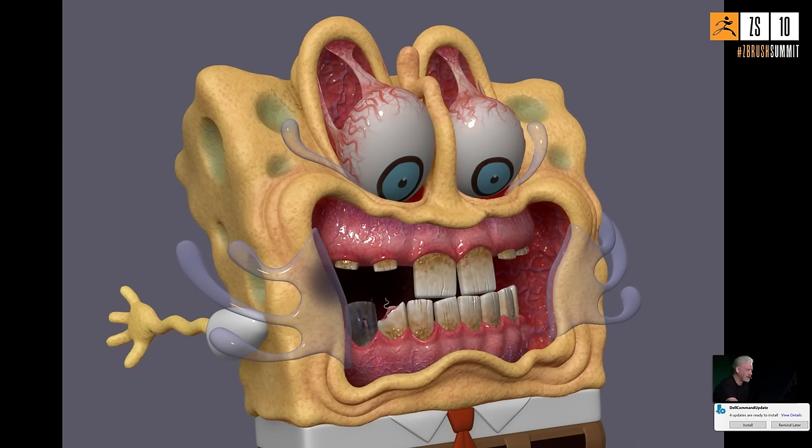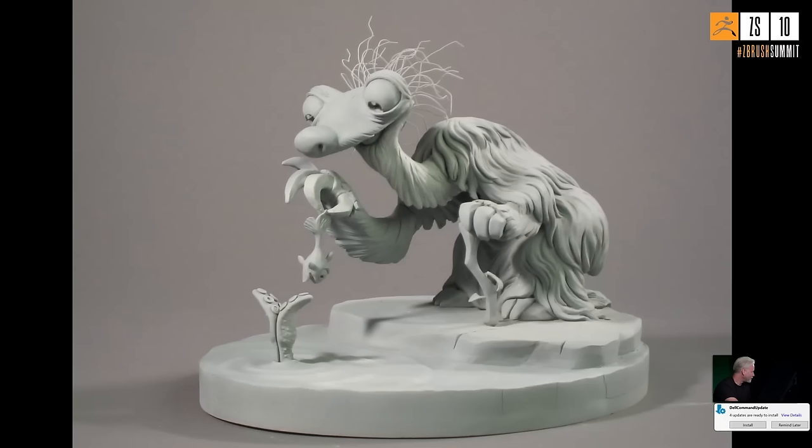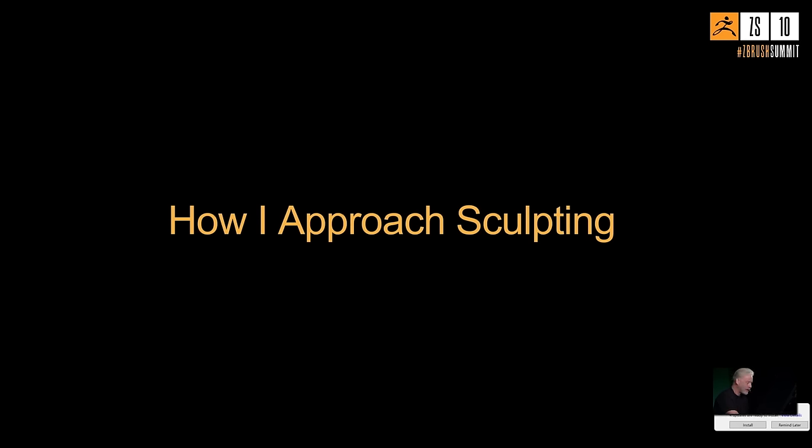He shows a few more characters and notes one piece: the last clay sculpture he ever did for production, from one of the Ice Age movies. It was a lot of fun to do. He then transitions to talking about how he approaches sculpting — not specifically techniques, but how he thinks when he sees a design.